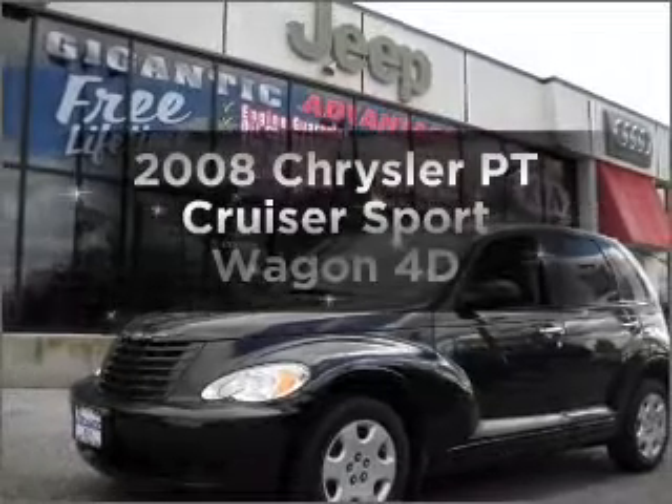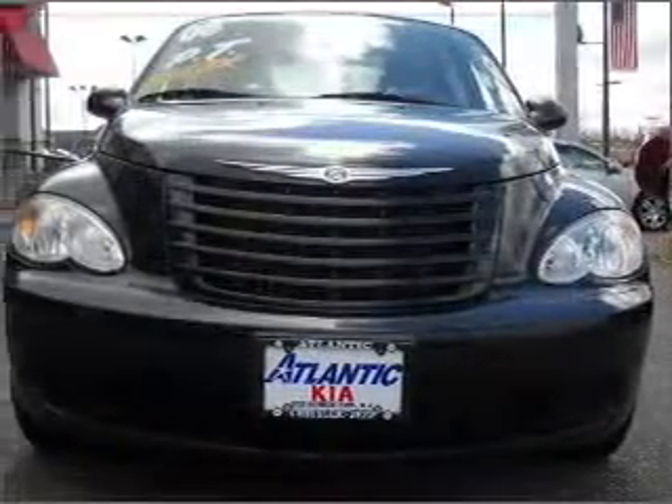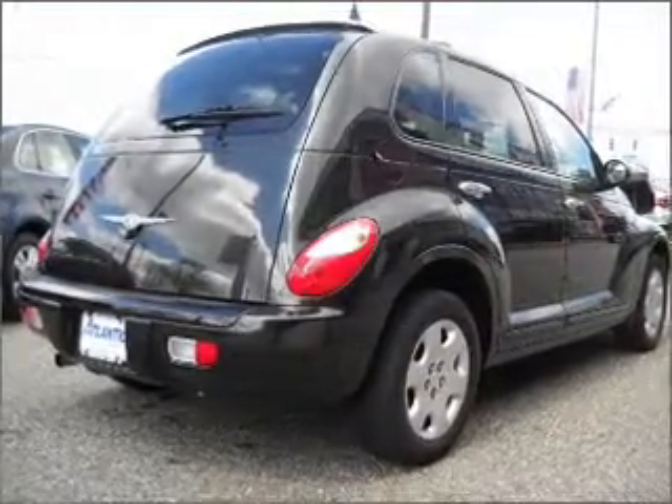Presenting the 2008 Chrysler PT Cruiser — this is the set of wheels you've been looking for. With a reliable engine that responds smoothly to its automatic transmission, premium wheels give a more luxurious look.